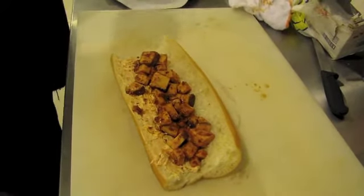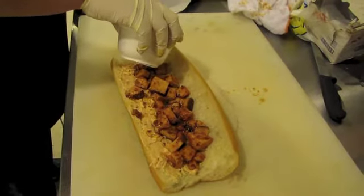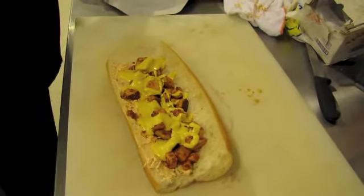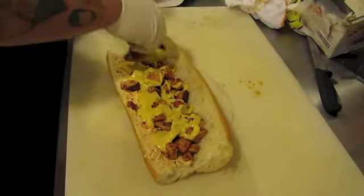I'm going to put a little bit of our homemade honey mustard on here. Some nice honey mustard. And some portobello mushrooms.